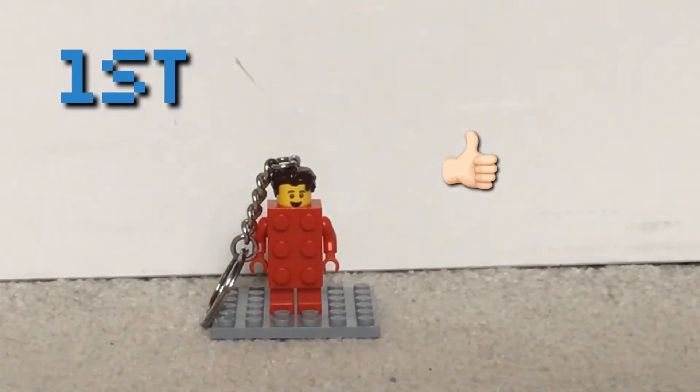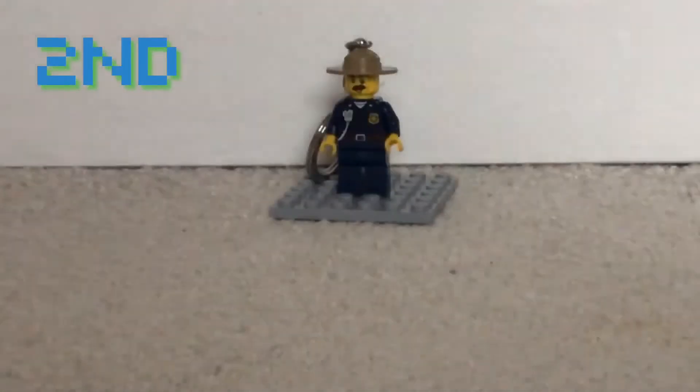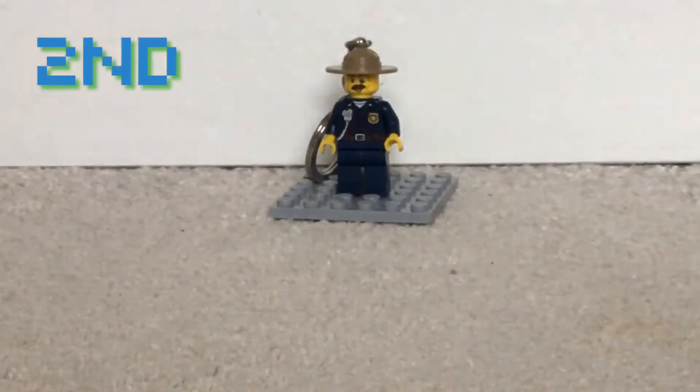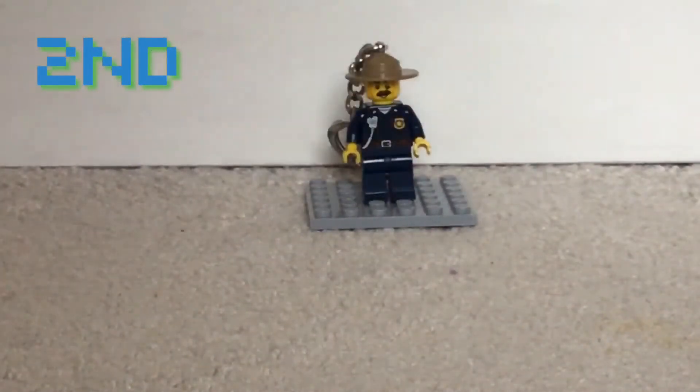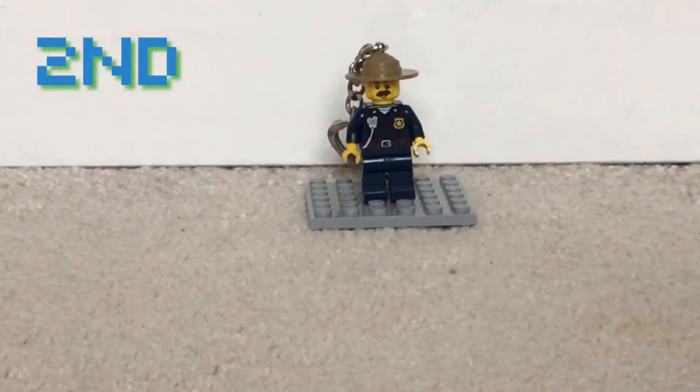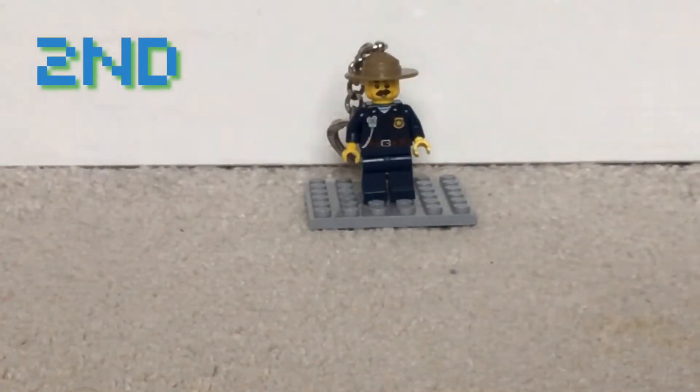Next up is another keychain. I call this one Police Officer Steve because he looks like a Steve. He's another keychain from Legoland — I don't know if it's exclusive to Legoland or if you can get it from other places like a toy shop or ordering online. He is in second place. I love the details — it's like country police or county police. I really like this minifigure keychain, so let's move on.